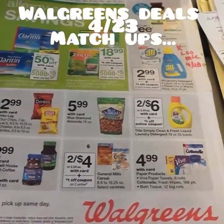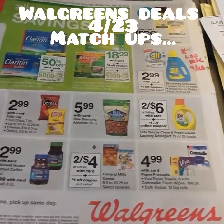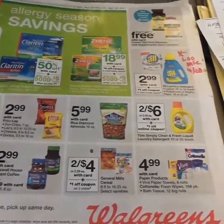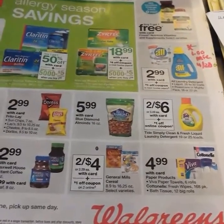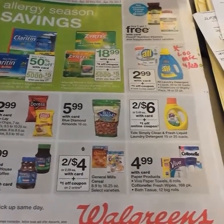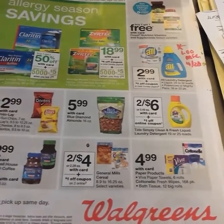Hello everyone, welcome back to my channel. If you are new, my name is Diana and I'm glad to have you. Let's get into some Walgreens deals. I did some matchup deals that I think were good, some that I'm gonna do, and I'm hoping to fit in some other money-saving tips and things that I get for free and how you can get them. Let's get through the Walgreens circular and go from there.